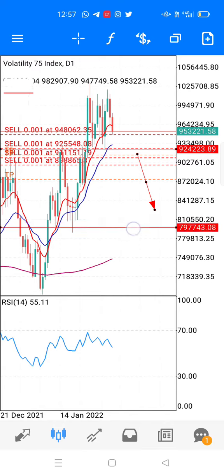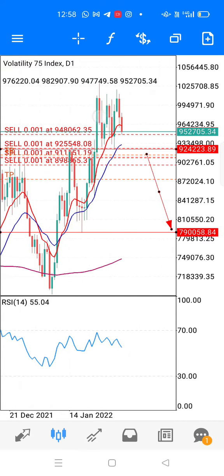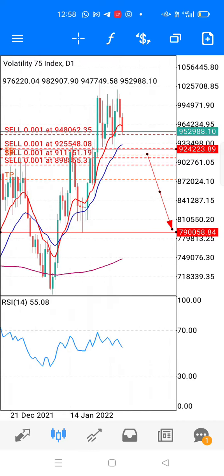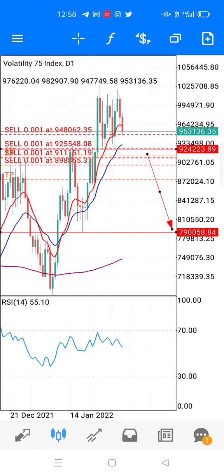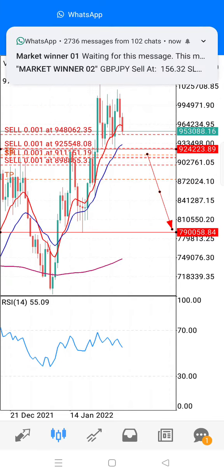This is our main target for V75 index for this particular trade. As you can see, our trades have been held for a couple of days because the market is just sideways. The last 10 days market is sideways and we are still patient. Our last trade entry is at 92.91.